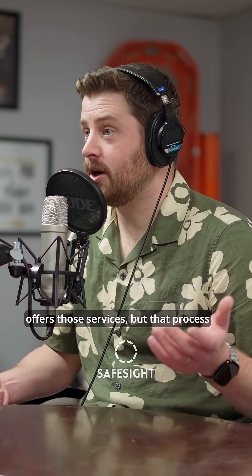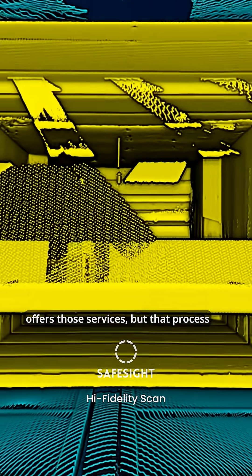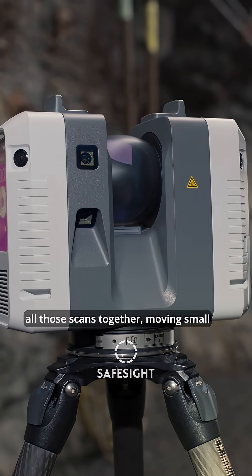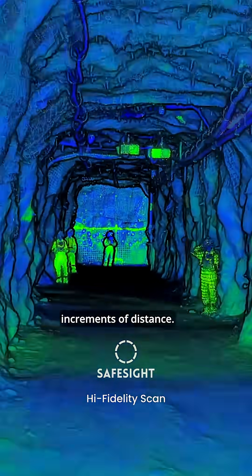High-fidelity scanners exist and SafeSight offers those services, but that process still takes a very long time — setting up, taking down, and then having to stitch all those scans together, moving small increments of distance.